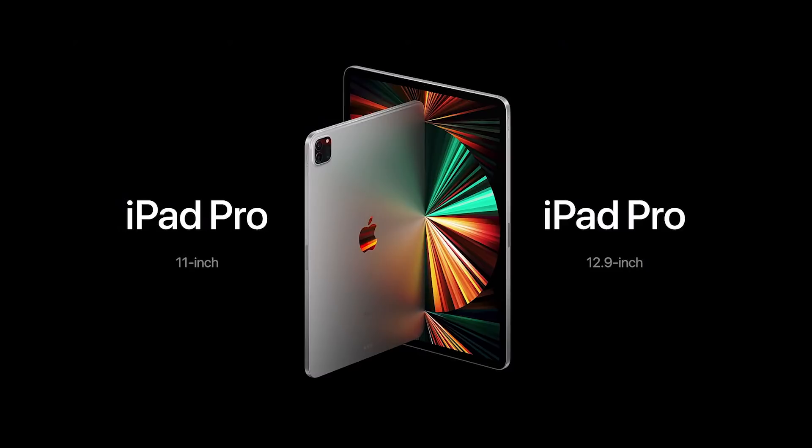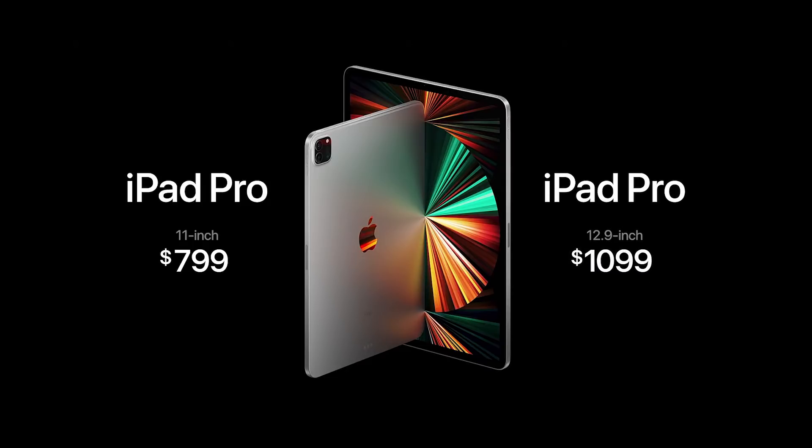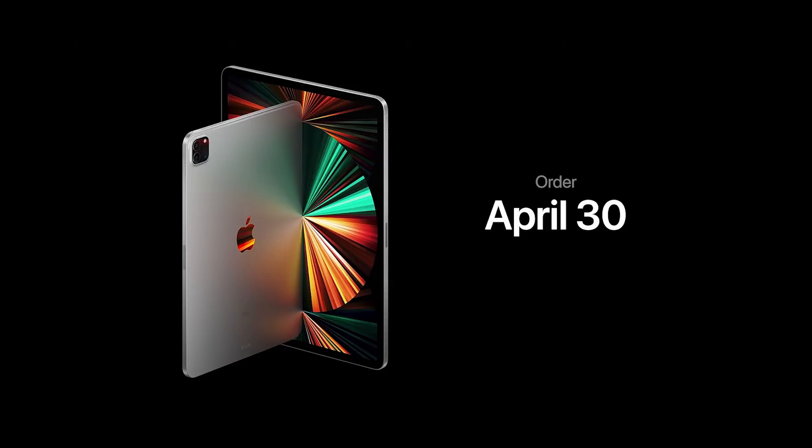Even with M1 and the other incredible new technologies, the 11-inch iPad Pro still starts at just $799. And the 12.9-inch model adds the stunning Liquid Retina XDR display for just $1,099. You can order iPad Pro starting April 30th, and it'll be available in the second half of May.